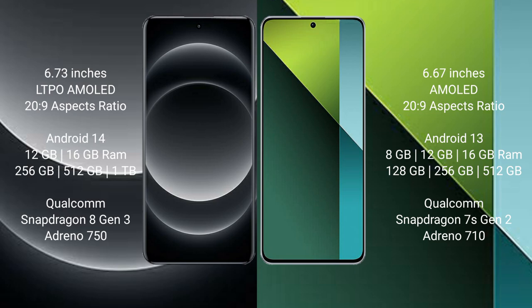Redmi Note 13 Pro comes with 8GB, 12GB, or 16GB RAM and 128GB, 256GB, or 512GB internal storage. It is powered by the Qualcomm Snapdragon 7 Gen 2 processor with Adreno 725 GPU.